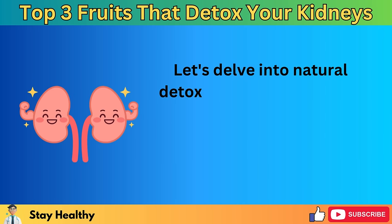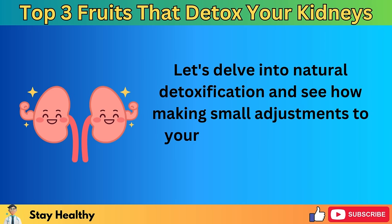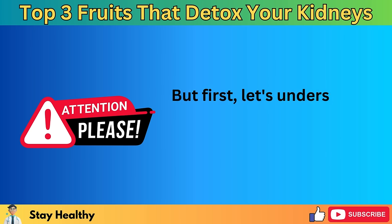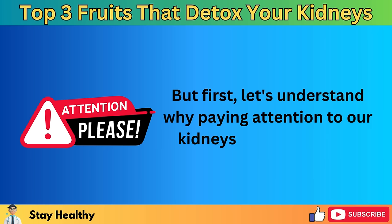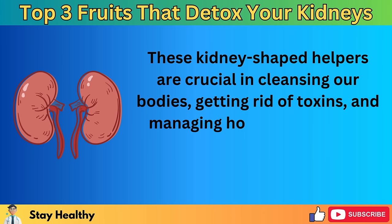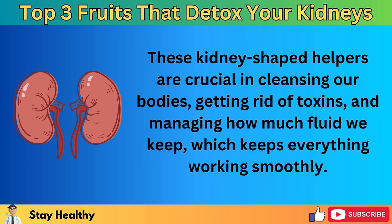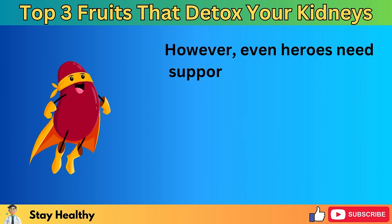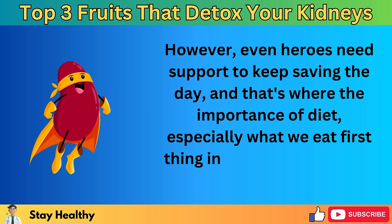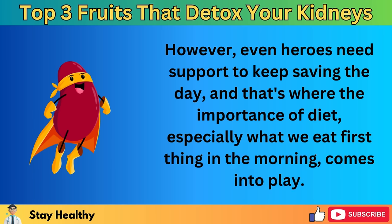Let's delve into natural detoxification and see how making small adjustments to your morning routine can have a big impact on your well-being. But first, let's understand why paying attention to our kidneys is so important. These kidney-shaped helpers are crucial in cleansing our bodies, getting rid of toxins, and managing how much fluid we keep, which keeps everything working smoothly. However, even heroes need support to keep saving the day, and that's where the importance of diet — especially what we eat first thing in the morning — comes into play.